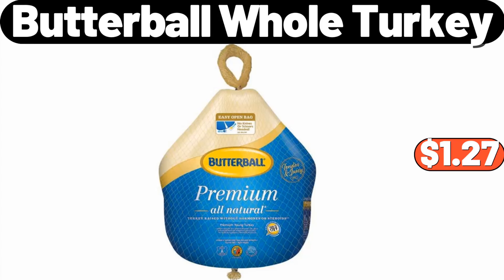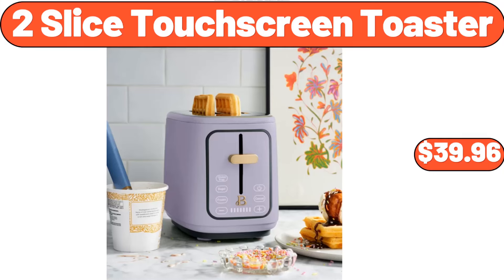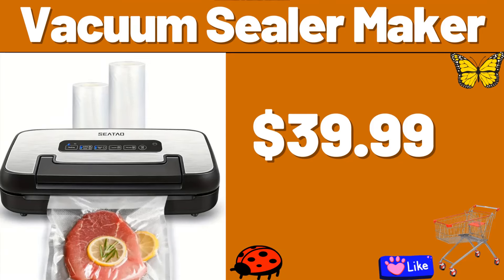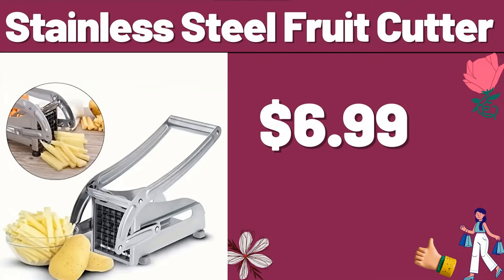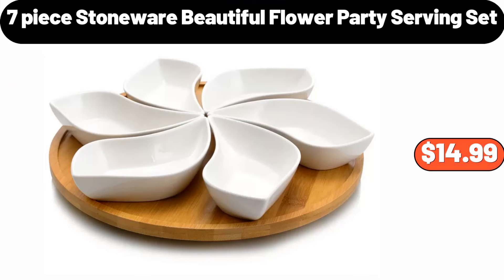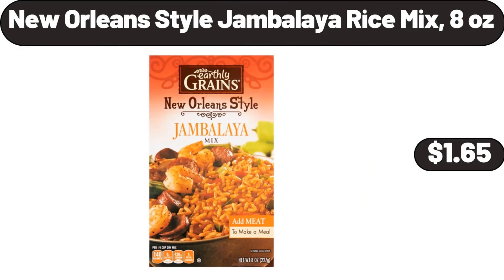Butterball Whole Turkey, $1.27. 2-Sliced Touchscreen Toaster, $39.96. Vacuum Sealer Maker, $39.99. Laundry Basket, $4.99. Stainless Steel Fruit Cutter, $6.99. 7-Piece Stoneware Beautiful Flower Party Serving Set, $14.99. New Orleans Style Jambalaya Rice Mix 8 oz, $1.65.